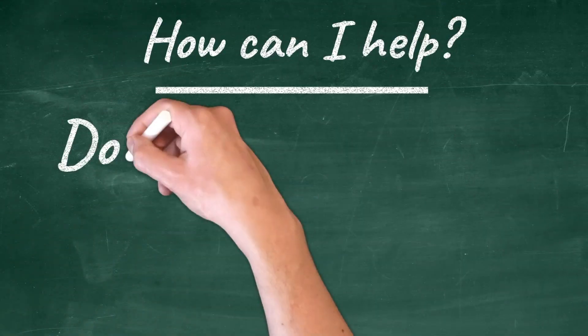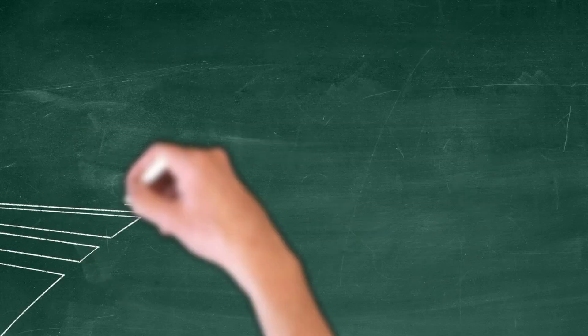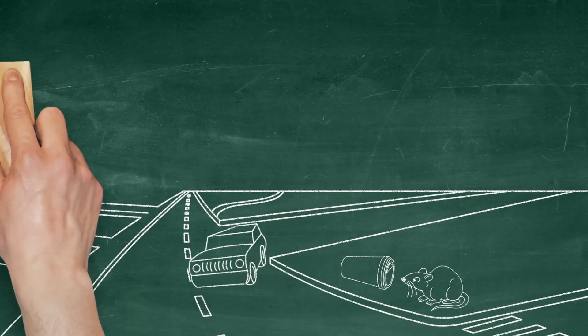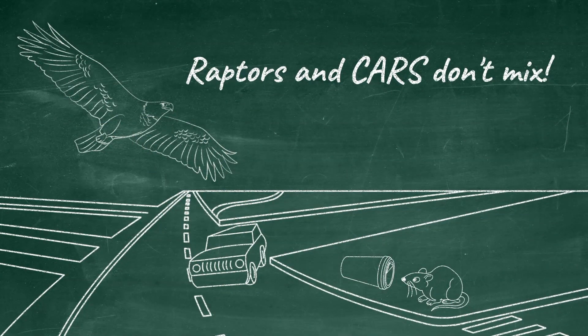You might be wondering, how can I help? Don't litter. Trash on the side of the road provides food for rodents, and rodents are a great meal for a raptor. Many of the birds that come into our raptor hospital were hit by cars. By throwing your trash away in a proper bin, you are helping to save wildlife.